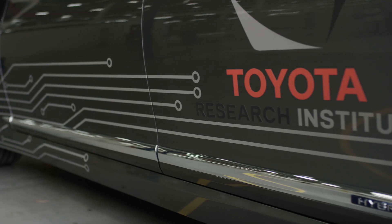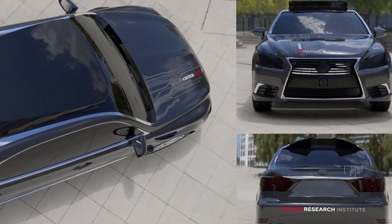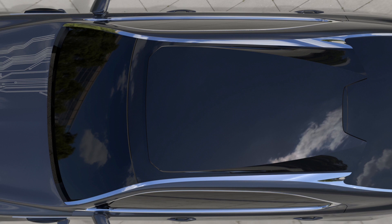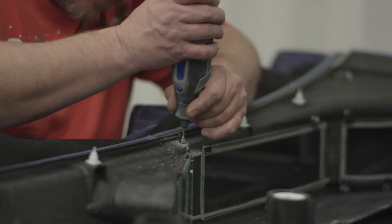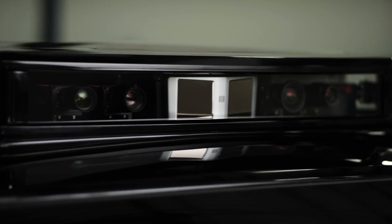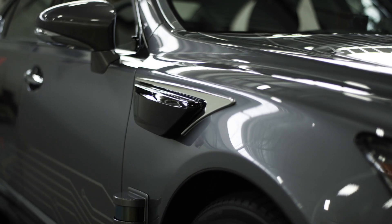Calty does all the body design for North American Toyota vehicles. They were able to help us come up with a much more integrated look. All the new sensing technology we've integrated into the vehicle — you actually can't really see a lot of it. We worked with TTC engineers to maximize packaging, using the smallest components available to create a sleek profile for the roof and even on the fender of the body side.